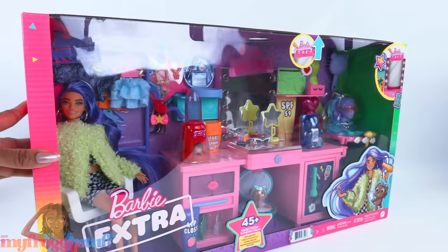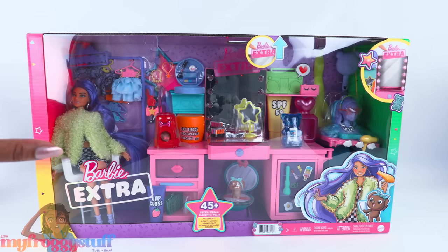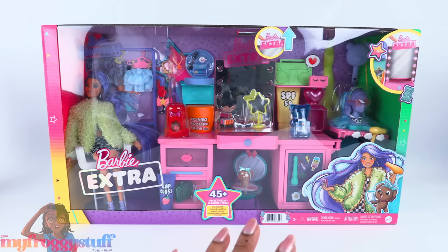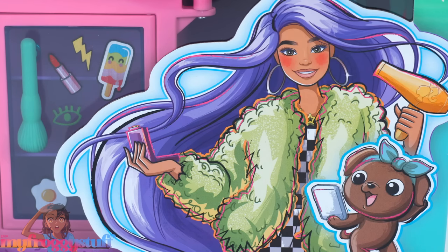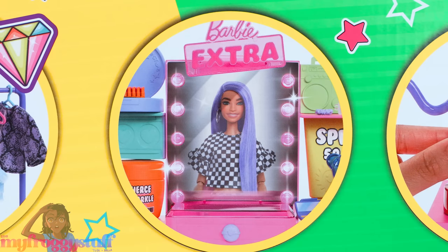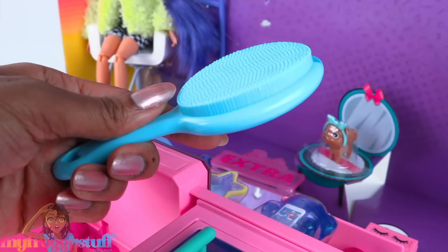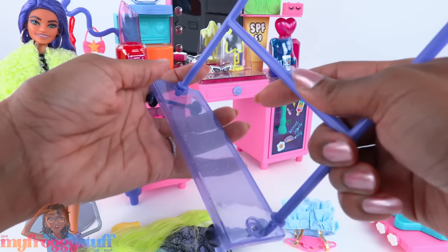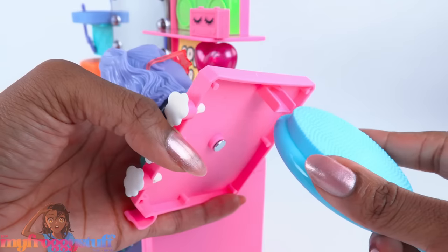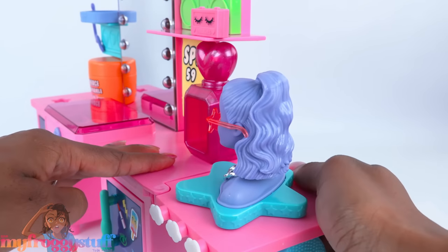Now let's throw in a little something extra. Here is the Barbie Extra doll and vanity play set with exclusive doll, pet puppy, vanity, and 45-plus pieces, priced at $59. We bought this at Walmart.com. The box is pretty large with an illustration of the exclusive doll on the side, and the back showcases features like storage and a mirror that lights up. Some assembly is required — we have to put together the clothing rack.